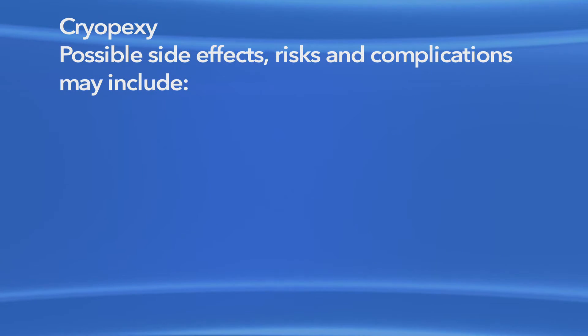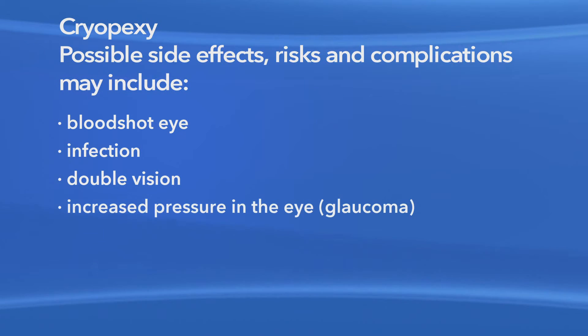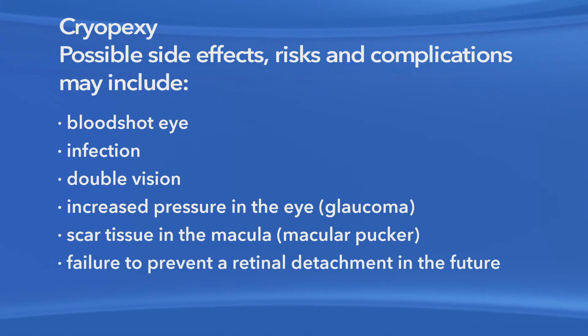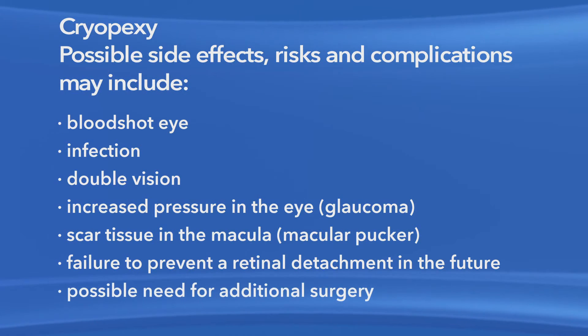These may include a bloodshot eye, infection, double vision, increased pressure in the eye called glaucoma, scar tissue in the macula, failure to prevent a retinal detachment in the future, and the possible need for additional surgery.